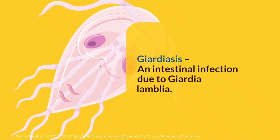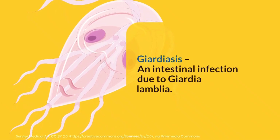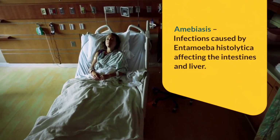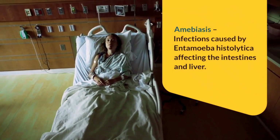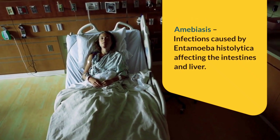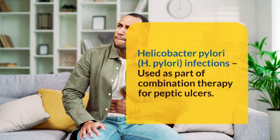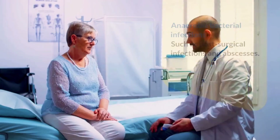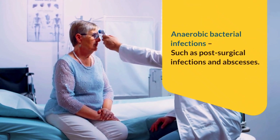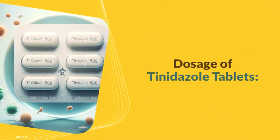Additionally, tinidazole is effective against giardiasis, an intestinal infection due to Giardia lamblia. It is also used to treat amebiasis, infections caused by Entamoeba histolytica affecting the intestines and liver. Furthermore, tinidazole is used for Helicobacter pylori infections as part of combination therapy for peptic ulcers. It is also prescribed for anaerobic bacterial infections, such as post-surgical infections and abscesses.